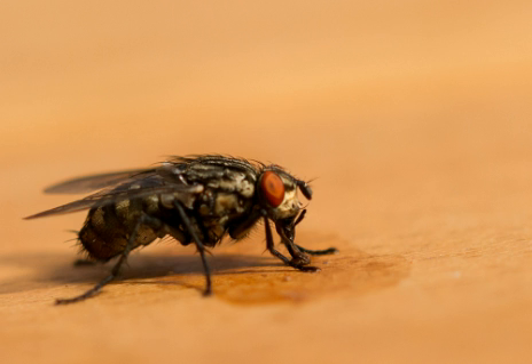An interesting fact about flies is that a fly may travel as far as 13 miles from its birthplace. The common house fly has a maximum flying speed of 5 miles per hour. There are more than 120,000 species of flies worldwide.